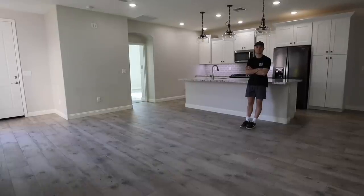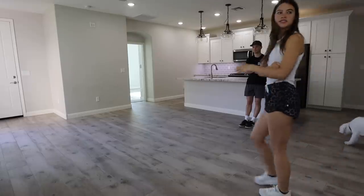Should we bring the couch in here? Let's do it. I'd say TV right here.